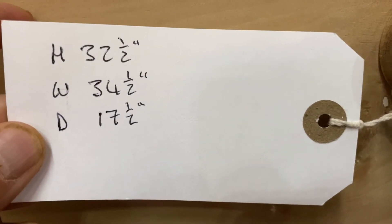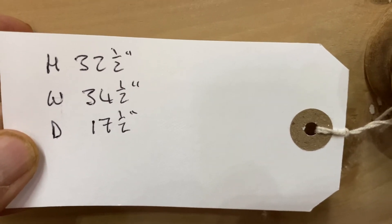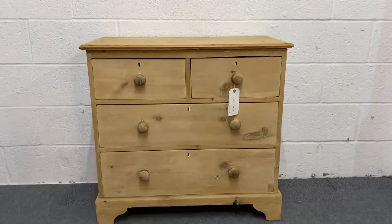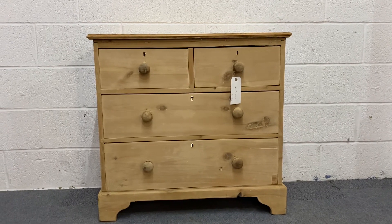The height is 32 and a half inches, the width at the widest point is 34 and a half, and the depth at the deepest point — which is at the top — is also 17 and a half inches. So a nice little two over two Victorian pine chest of drawers.